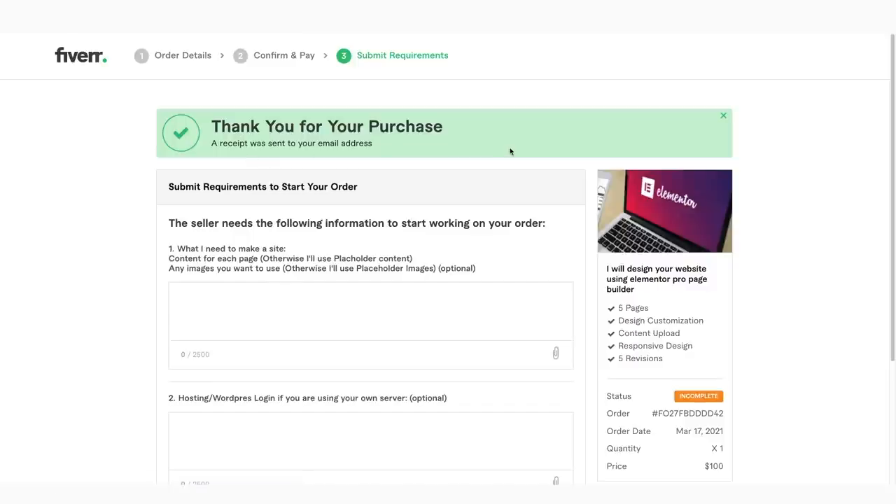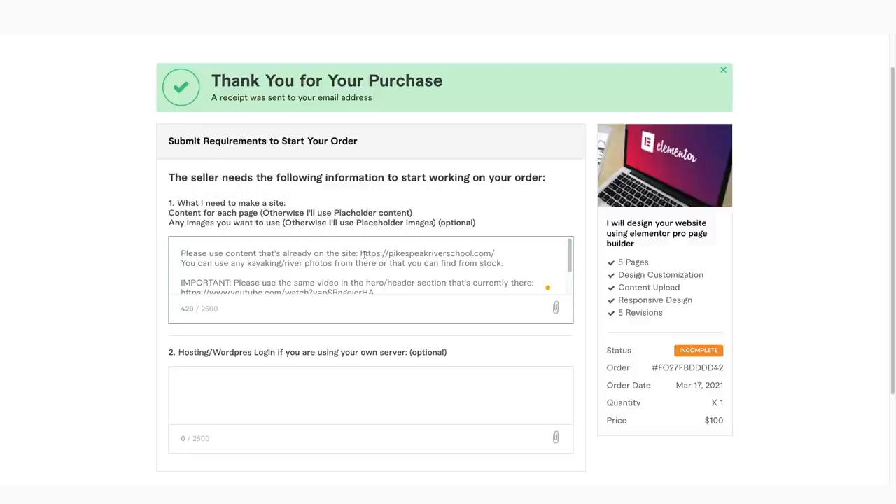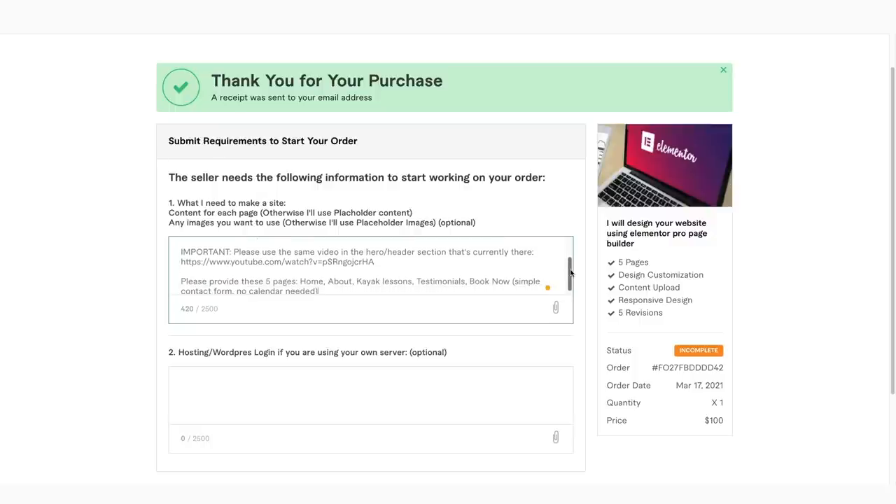We've completed the purchase, but now they need a few things to get us started. I'm just going to tell them to use the content that's already on the site. I told them they can use any kayaking or river photos from the site or ones they can find from stock — I want to see what they would come up with on their own. And I told them to please use the same video that is in the top hero section. I provided them a link for that, and I told them which five pages we want: home, about, kayak lessons, testimonials, and book now.